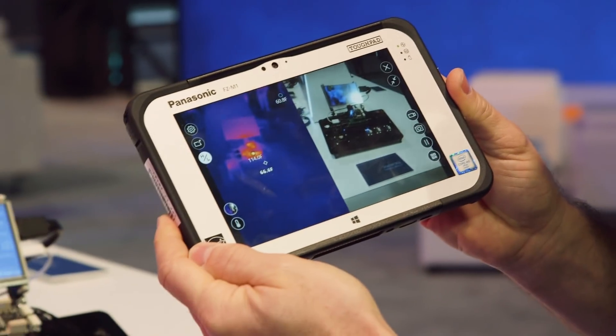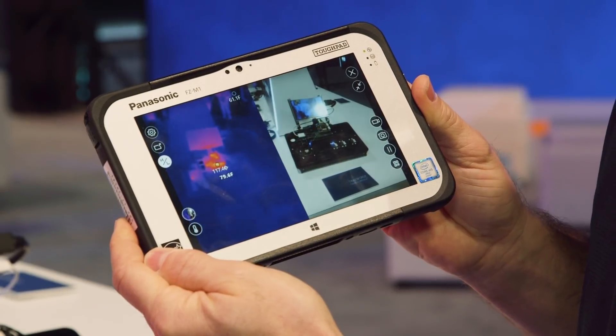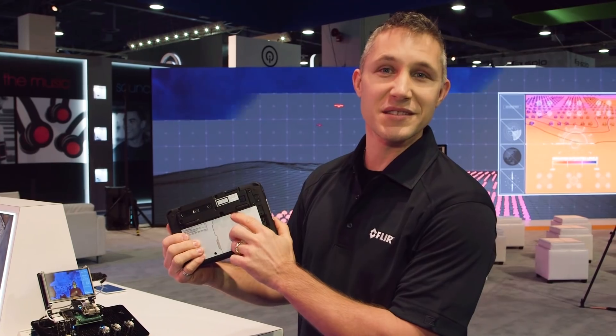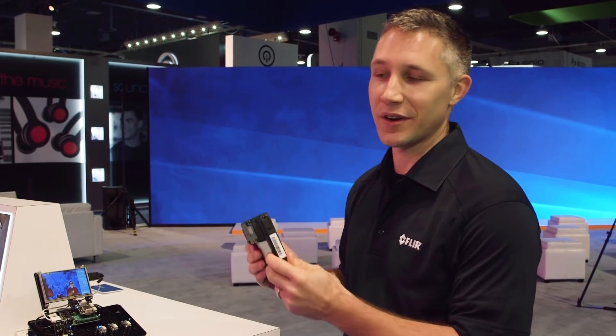The first is the Panasonic Toughbook. This is the first thermal imager integrated into a ruggedized tablet. This tablet has a number of other sensors and is intended for enterprise use. It's a very exciting product.